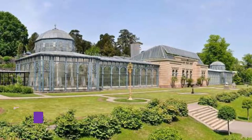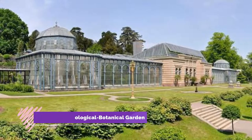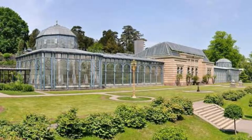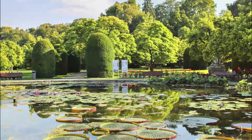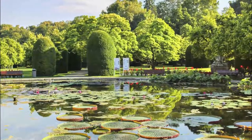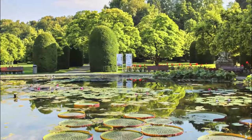Number 4: Wilhelma Zoological Botanical Garden. This much-loved zoo and botanical garden is in the north of Stuttgart on the grounds of a royal palace. The Wilhelma was first landscaped as a pleasure park during the reign of William I, and he picked a Moorish revival theme for the royal bathhouse.